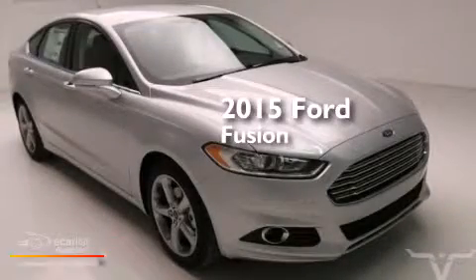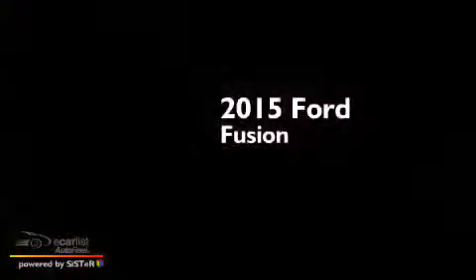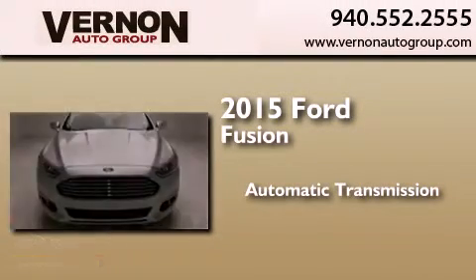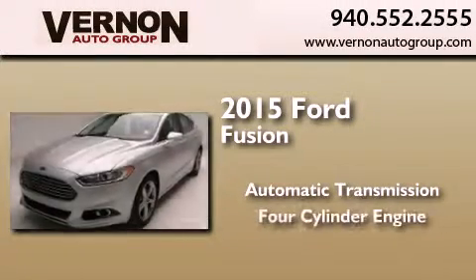This is a brand new 2015 Ford Fusion. This four-door sedan has an automatic transmission and a four-cylinder engine.